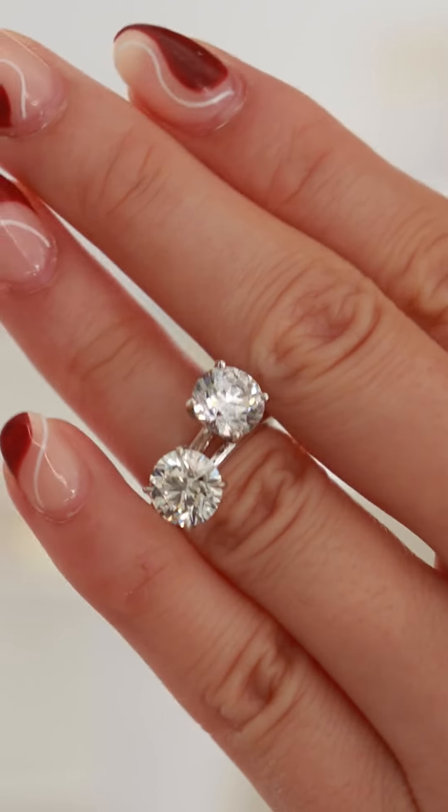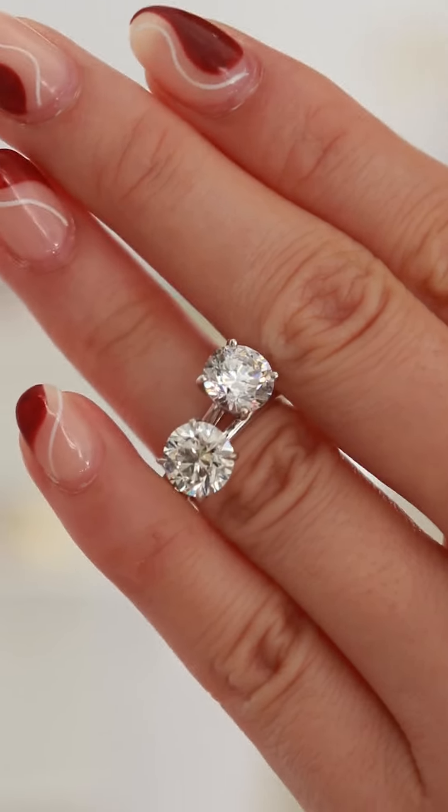We're so excited because this program has been so popular. Basically, if you purchase a natural diamond engagement ring from The Clear Cut, you are eligible to get a free round brilliant lab-grown diamond set in either a white gold or yellow gold ring as a travel ring.